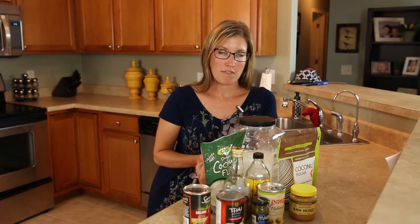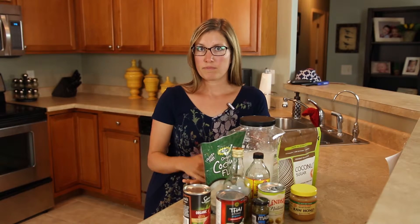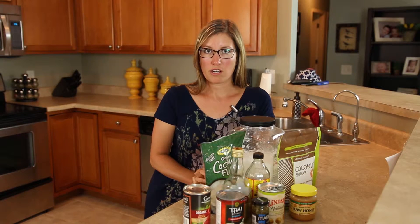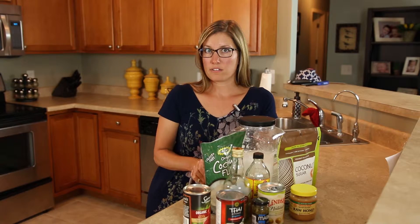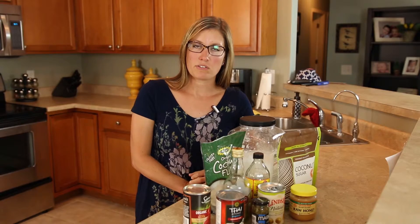My third tip for saving money is to use that freezer you have in your house. You can use it in a few different ways. One is when you're buying fruits and vegetables in season, freeze them so that later in the year when they're not in season, you bought them when they were most cost effective. Another great thing about the freezer — and this goes along with saving time — is to cook once and eat twice. Double that recipe and freeze it so that next week you can just pull it from the freezer, warm it up, and have it ready to go.